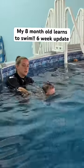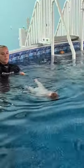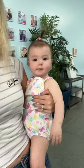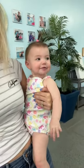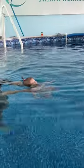Aria is on week 6 of her ISR swim lessons and her progress this week has been amazing. First she got changed into her bathing suit and then we were waiting for our 10 minute lesson to start. Then Aria got into the pool with our instructor Jen.